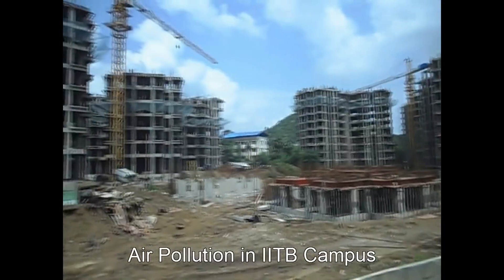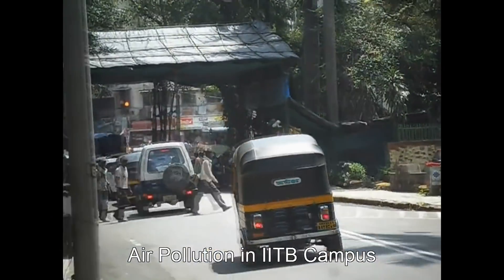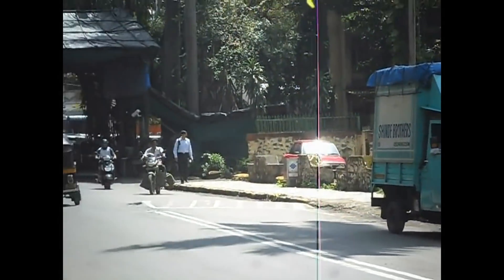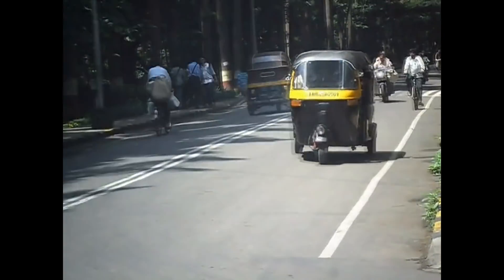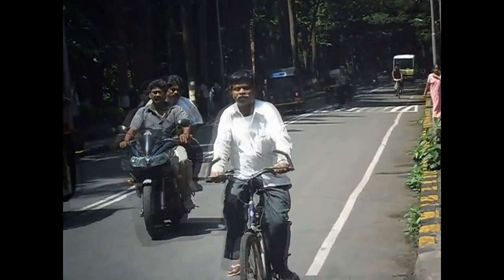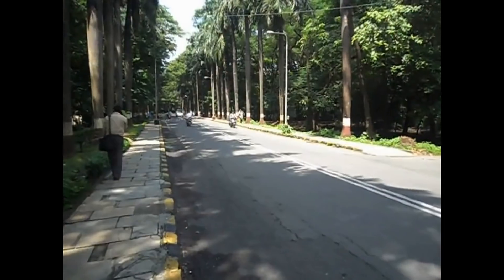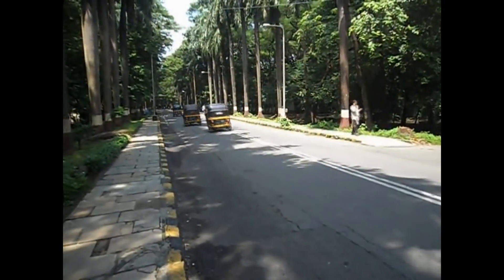As part of the development of IITB, various new civil construction projects are in progress, which cause air pollution. Many vehicles also move around the campus. IITB has 19 buses, and the number of three-wheelers and cars is also significant. All the buses and three-wheelers are eco-friendly as they use CNG.